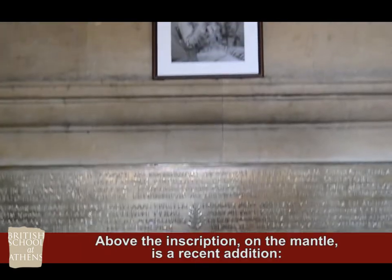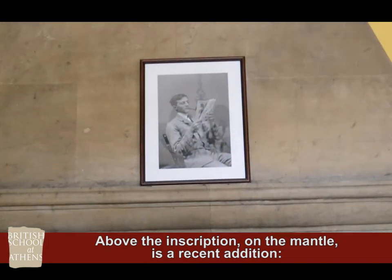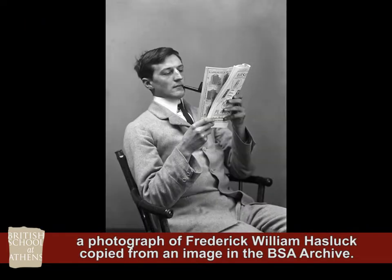Above the inscription on the mantle is a recent edition — a photograph of Frederick William Hasluck, copied from an image in the BSA archive.